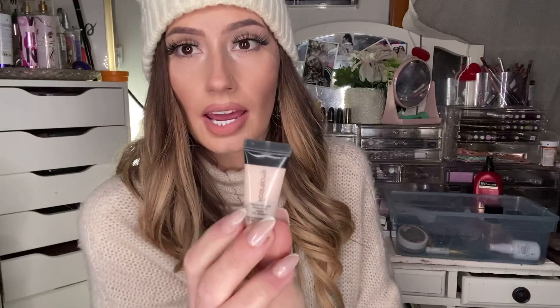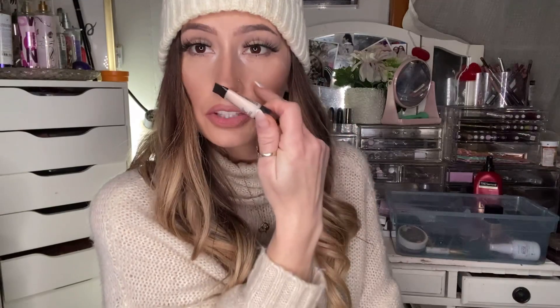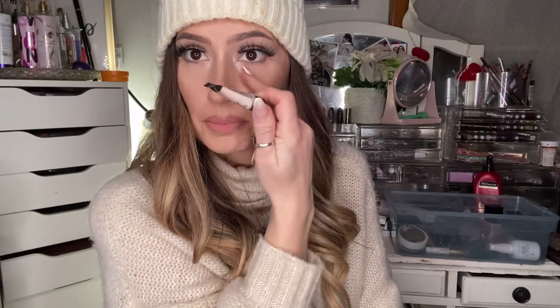I don't really have a drugstore dupe for this, but usually if you can find a good eyeshadow primer, you can use it for an under-eye primer and try it out. It will probably work if it works for your eyeshadow — try it for your under eyes and let me know if you like it.